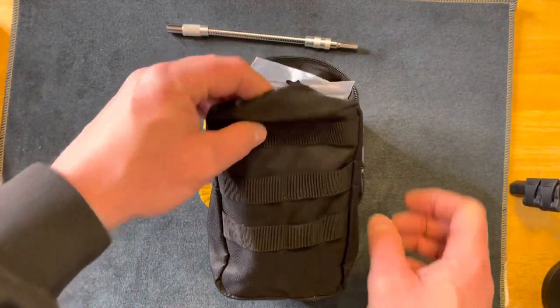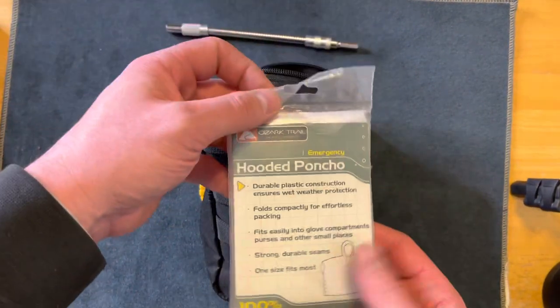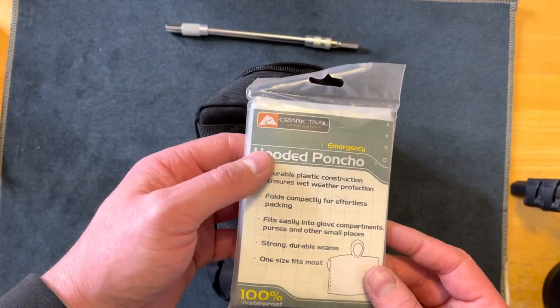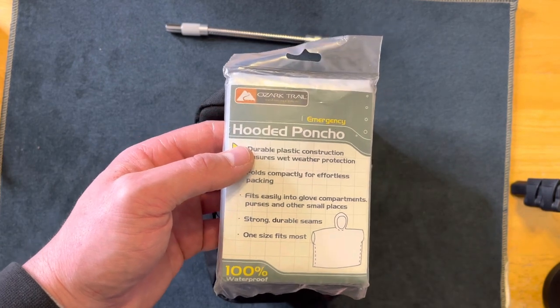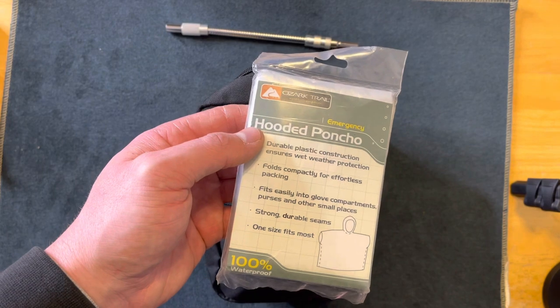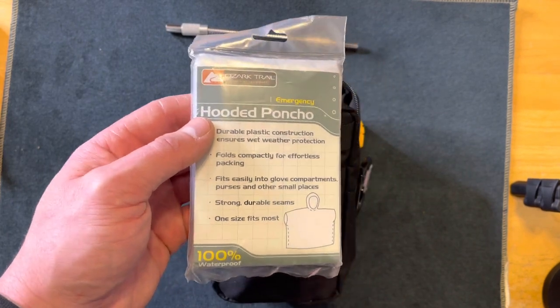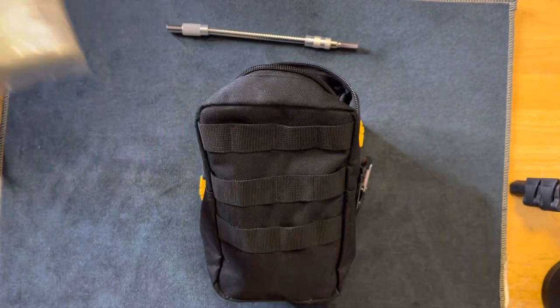Everything in this bag packs pretty cheap and affordable, and I feel every person should have something of this nature. Here's a hooded poncho in case it's raining and I don't have a jacket — I got this at Goodwill but it's a Walmart brand. I got it for $1.75, so small and compact enough to throw in there.